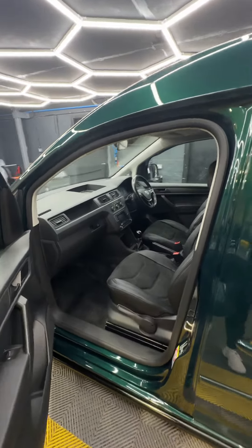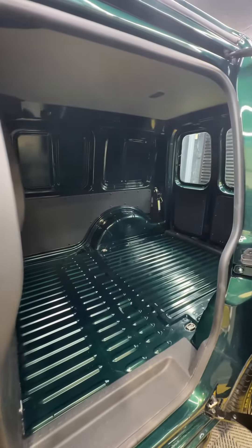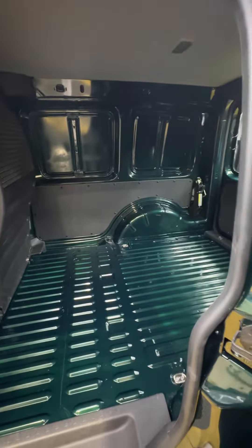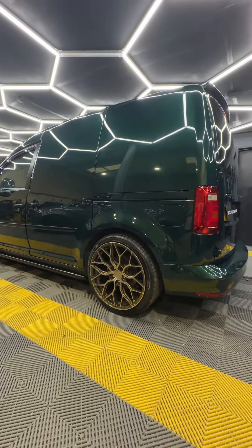It's a proper respray inside and out — wings off, even the back's done, so there's no sign of the old color at all. The paintwork is fantastic; you won't find a stone chip or mark on it. It's covered 71,000 miles and has the bronze Riviera RF 108 alloy wheels.